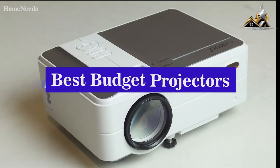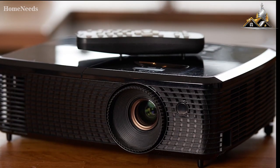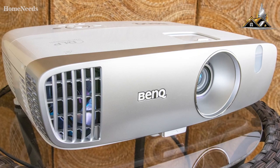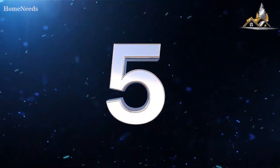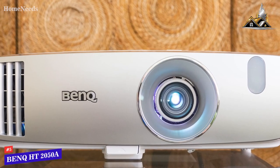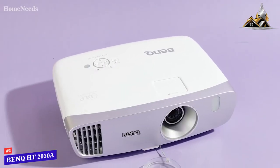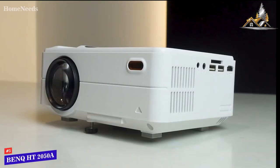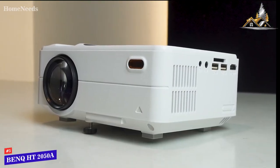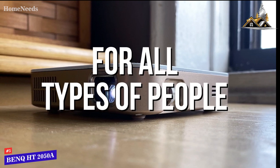I researched and tested some of the best budget projectors in order to find the best one. By the end of this video you'll know exactly what the perfect projector is for you. I made sure to include affordable projectors for all types of people, so regardless of what you intend on using it for, I'll have the best budget projector for you.